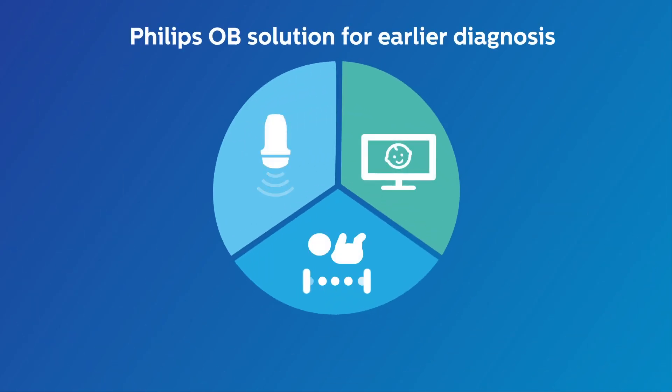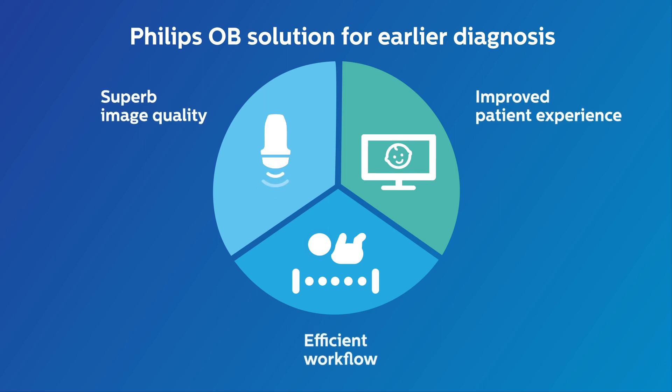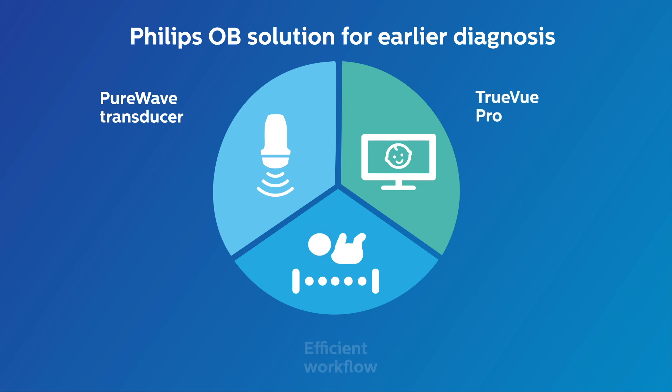The Philips OB solution for earlier diagnosis improves the experience of both physician and mother-to-be in three ways: superb imaging quality to assist diagnosis, improved patient experience, and efficient workflow.